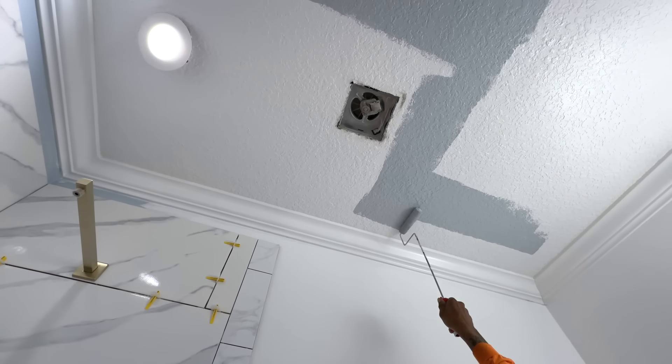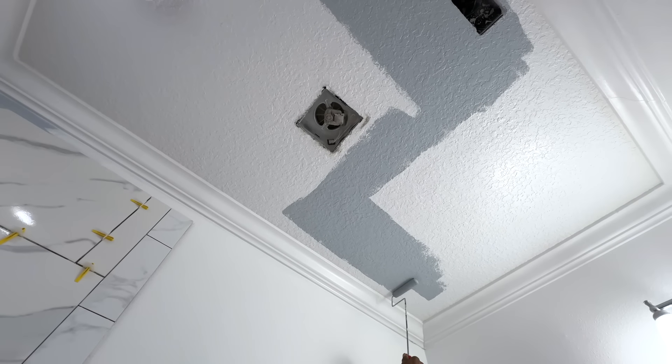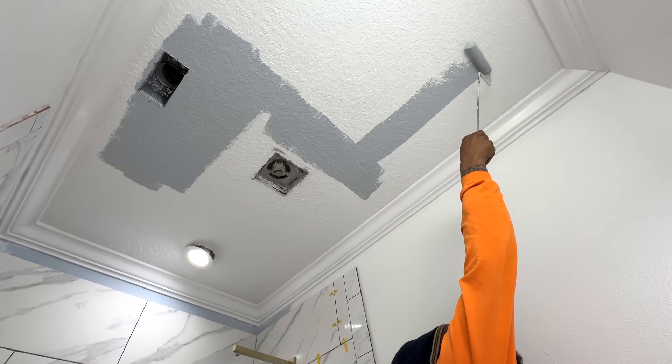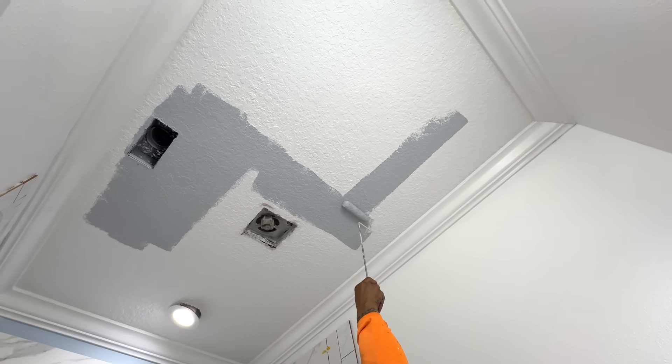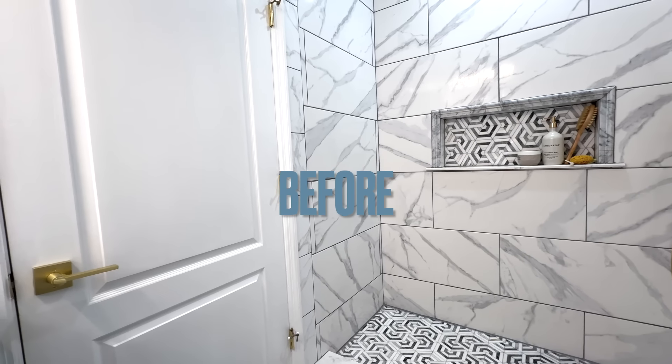Blue is often associated with feelings of calmness and serenity, and that's the vibe I was going for. Our wall color was blue, but I decided to make a little change by putting a pop of color on the ceiling and carrying that same color onto the interior door, giving it so much personality.